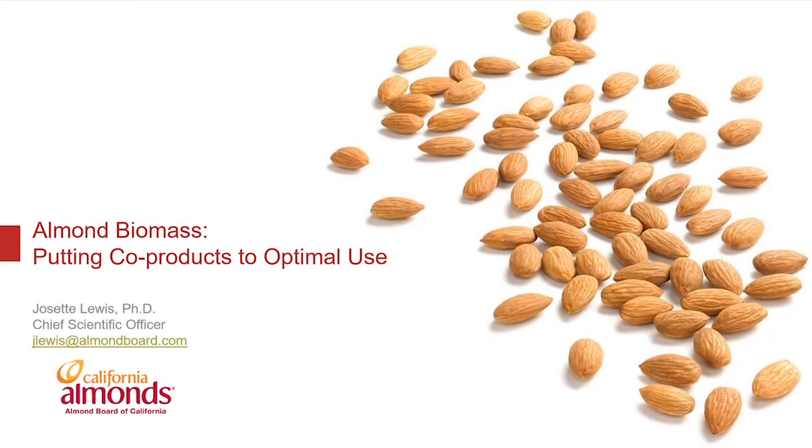Hello, I'm Josette Lewis, Chief Scientific Officer for the Almond Board of California. Thanks for joining me today for the session on how we're investing in almond co-product utilization as part of our commitment to zero waste. Feel free, if you have any questions, to enter them in the chat, and I'll look forward to getting back to you on those questions.